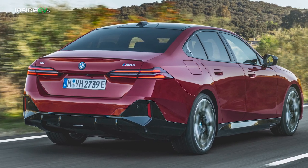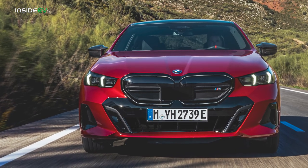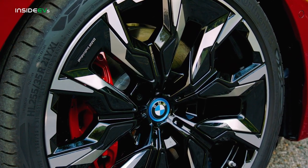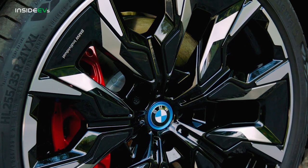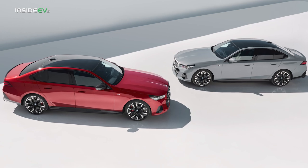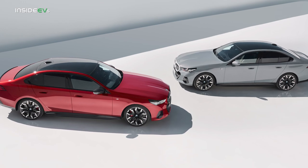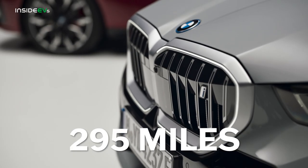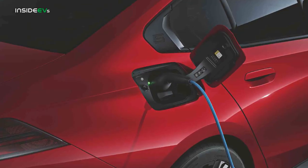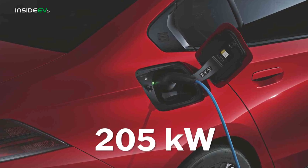The standard adaptive M suspension professional includes adaptive dampers, rear axle steering with up to 2.5 degrees of turn, and drops the ride height by 3 tenths of an inch over the eDrive40. While BMW is offering the i5 with either a single rear axle motor or dual motors, every example will come with an 84.3-kilowatt-hour lithium-ion battery pack. It's good for 295 miles of range in the eDrive40 or 256 in the M60. Both cars carry an 11-kilowatt onboard charger and can gulp electrons at a DC fast charger at a peak rate of 205 kilowatts.